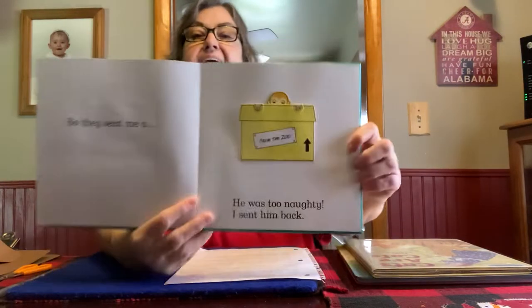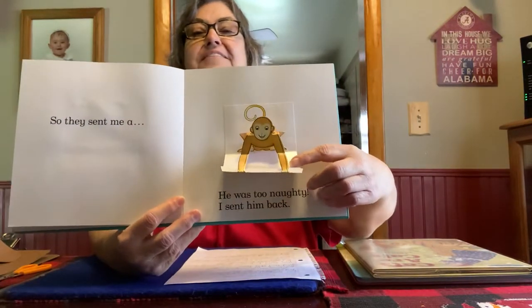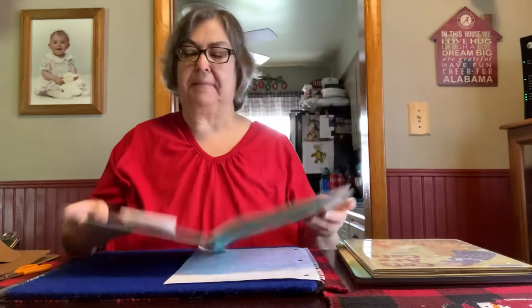So they sent me a... I think you can guess what this one is. A monkey! But he was too naughty, so I sent him back. So they sent me a frog! But he was too jumpy, so I sent him back.